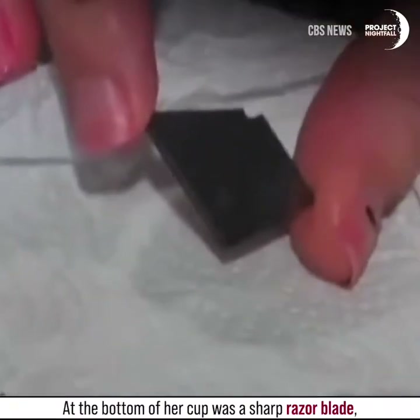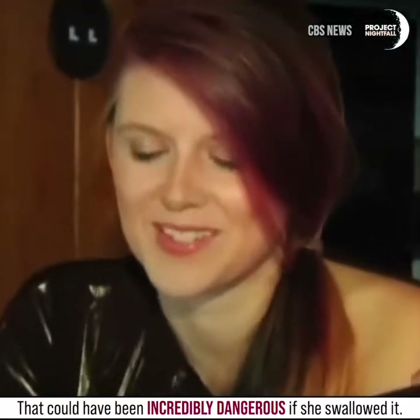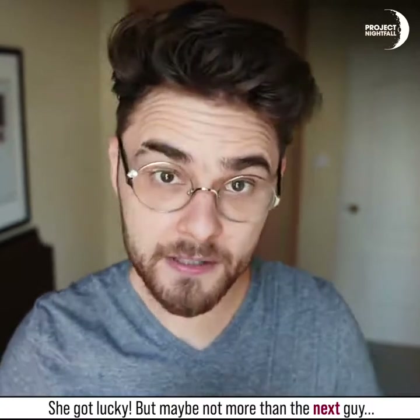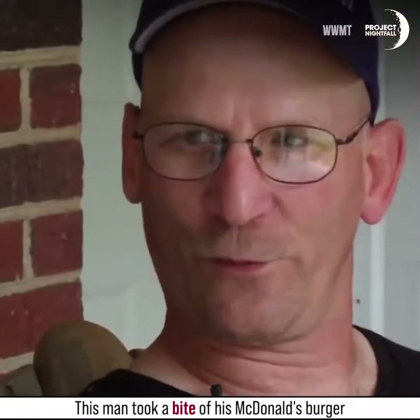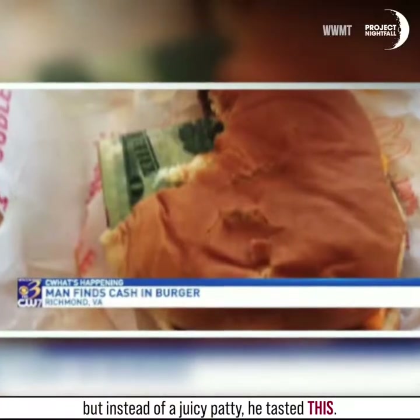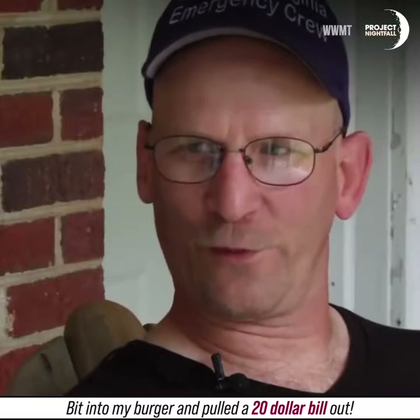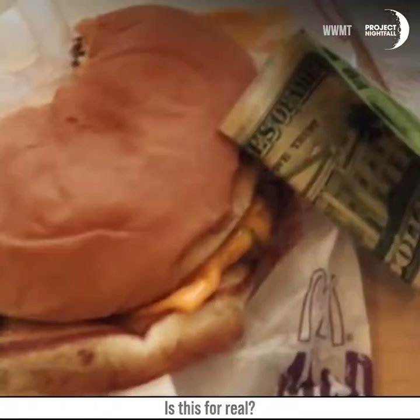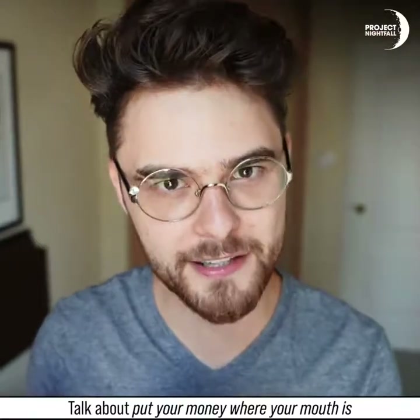At the bottom of her cup was a sharp razor blade that could have been incredibly dangerous if she swallowed it. She got lucky — but maybe not more than the next guy. This man took a bite of his McDonald's burger and instead of a juicy patty, he tasted something else: he bit into his burger and pulled out a $20 bill. He was in disbelief — like, is this for real?